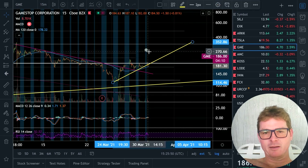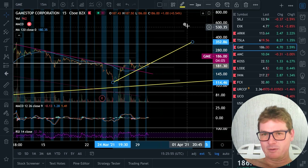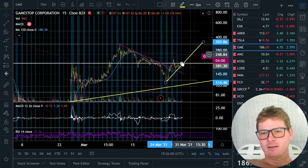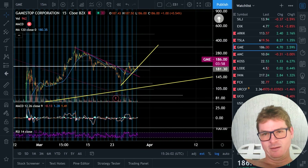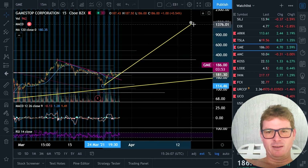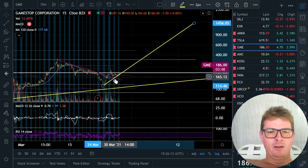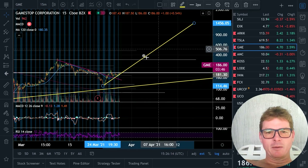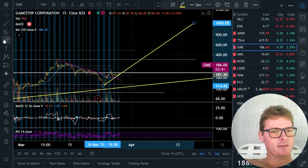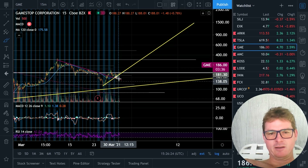But then we have another several days of probably consolidating in between the necklines before it can push us out the top. If this is our squeeze line, it's pretty hot, and it'll give us that $1,000 or whatever area mid-April. We'd be in the thousands in mid-April pretty easily. But I think if this trendline works and it pushes us out — here's my whole bull case for the GME squeeze breakout, assuming this trendline is good.